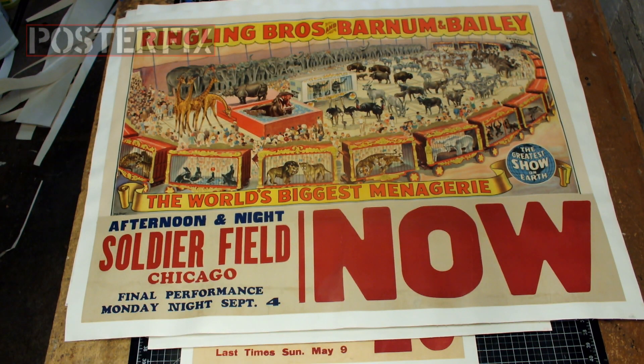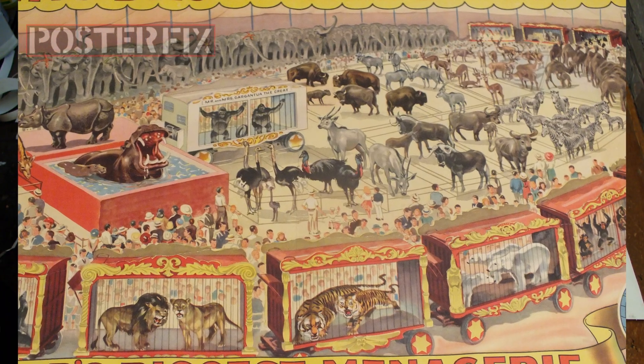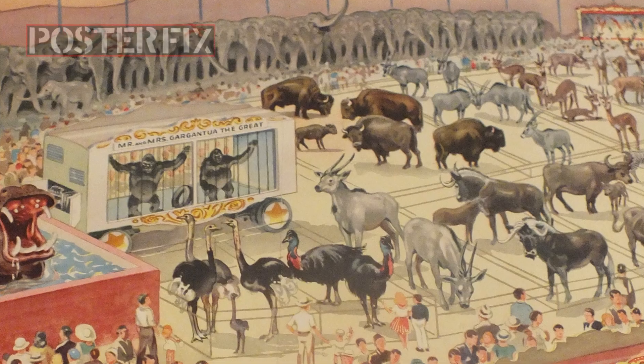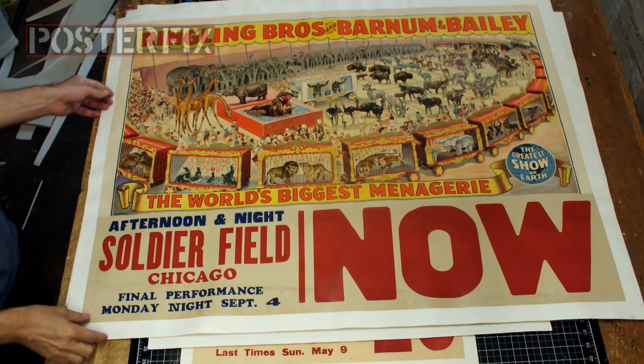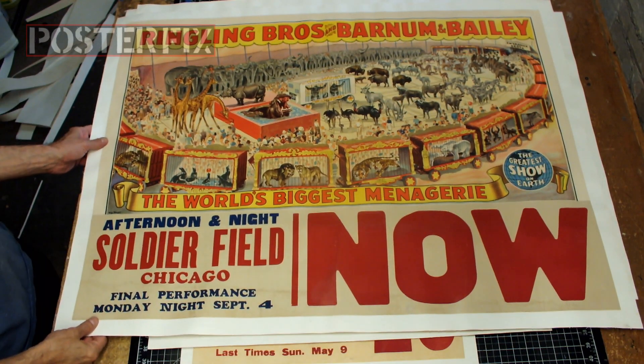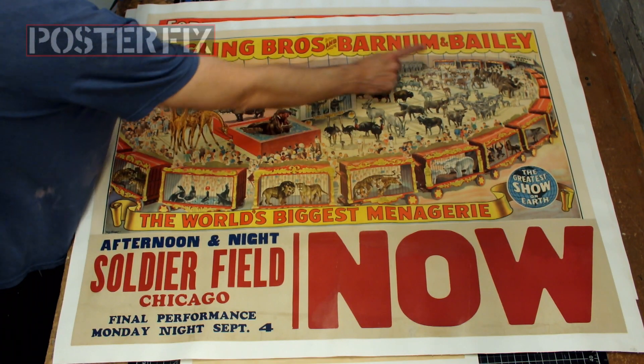Ringling Brothers and Barnum and Bailey — the world's biggest menagerie — with a date tag for Soldier Field. It shows a magnificent spectacle of animals. Look at all those elephants.